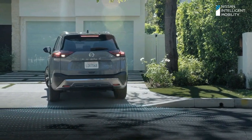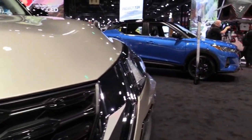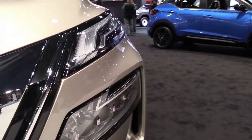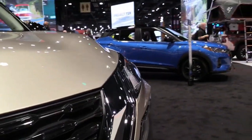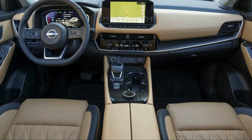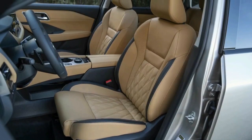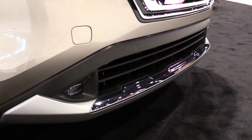Judging by the US-spec Rogue unveiled earlier, we expect the new X-Trail to come with a large nine-inch touchscreen, digital display, and a head-up display. The seven-seat X-Trail is expected to feature the Nissan ProPilot driver assistance system, combining adaptive cruise control, stop-and-go functionality, and lane-keeping assist. The car will essentially be able to drive itself in some situations, and now uses sat-nav data to preemptively adjust speed.